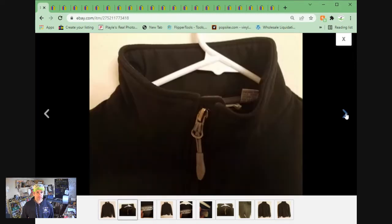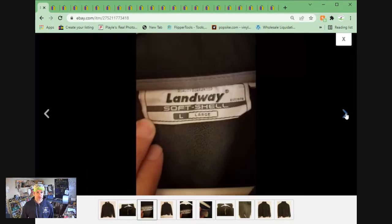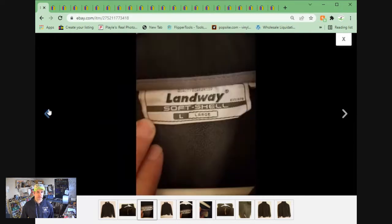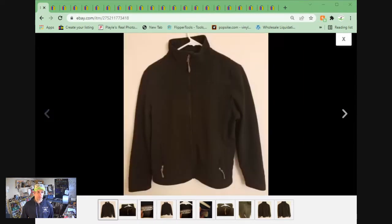Sold this jacket. This is a Landway soft shell, sort of like a motorcycle jacket. This was not from the clothing inventory from the eBay buyout — this was early in my eBay career when I was buying clothing for resale. Probably only paid a buck for this, and it took nearly four years to sell. I finally got $11.29 plus shipping, and I am happy to have it gone.